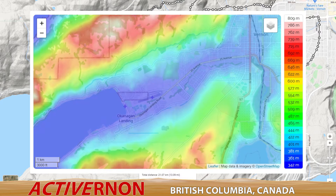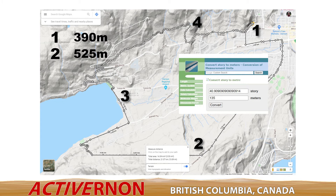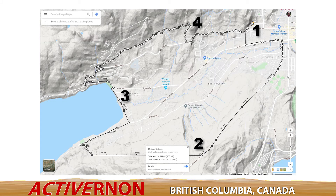Vernon is about 370 meters above sea level. On this run I was mostly in the blue-green area of the elevation heat map. At home I'm about 390 meters and climbed over the next six kilometers up to 525 meters — a difference of 135 meters, or equivalent to about 40 stories. Then I dropped down to the lake at about 343 meters.